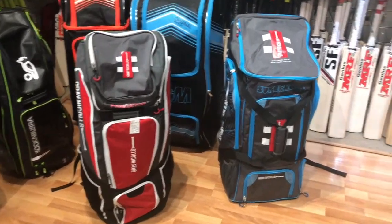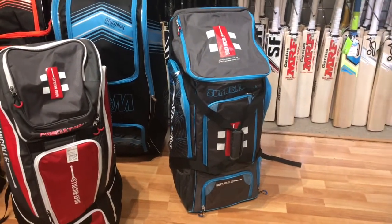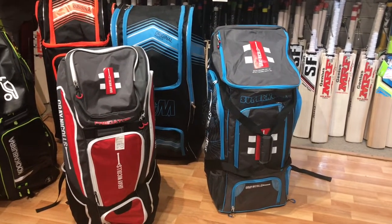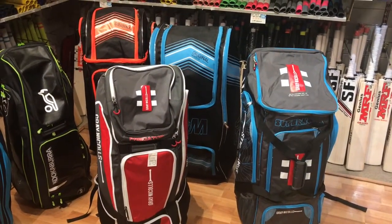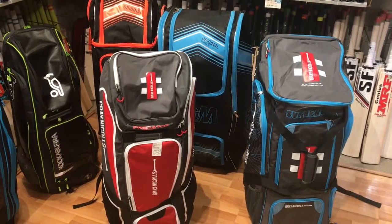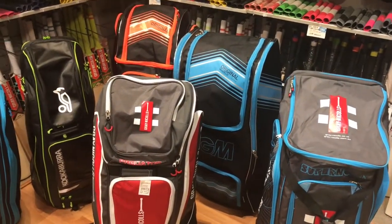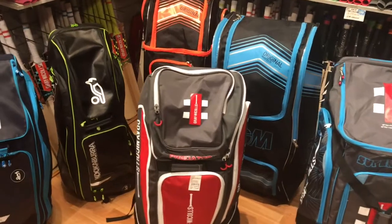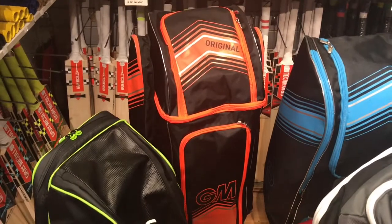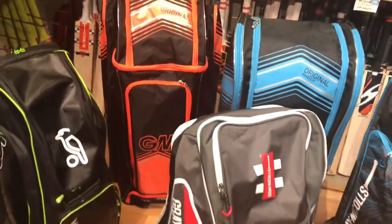We've got the Supernova on the far right from Grey Nickels — this is one of the larger duffel bags that they do. They also have the Test model which is more expensive; we're not showcasing that in this particular video. Another large duffel bag is the one from Gunnamore, which is the original wheelie bag. As the name suggests, it's a little bit different in that it's also got wheels as well as being the duffle style. To the back is the original model, and this one's got two individual back compartments to the side — it's a little bit narrower than the original duffle.